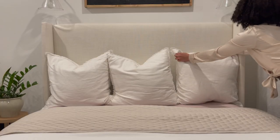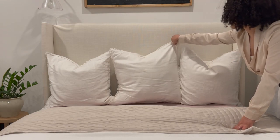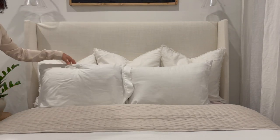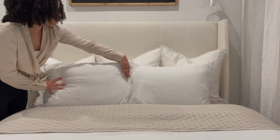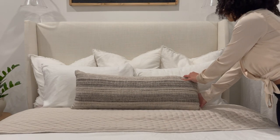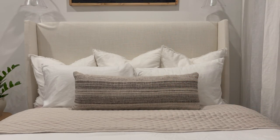Now for pillows — at the top of my bed I have three euro shams. They're big and really fill up the bed nicely, making a perfect base. Next are my standard sleeping pillows, which I'm pretty sure I got from Costco or BJ's. They are the most comfortable pillows I've ever had — super fluffy, plush, and thick. I want a lot of cushion so my head doesn't fall flat. I use standard white pillowcases, and then I add a decorative pillow at the end for pattern, texture, and to complete the whole look.